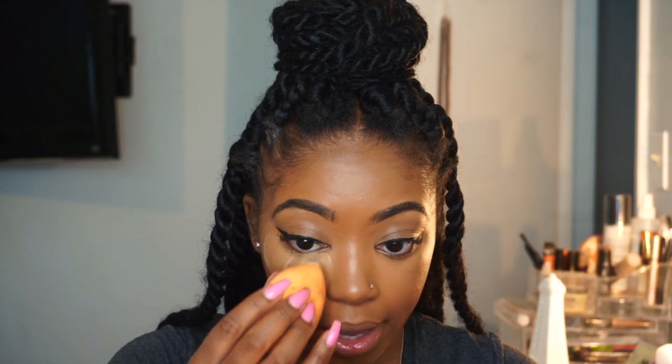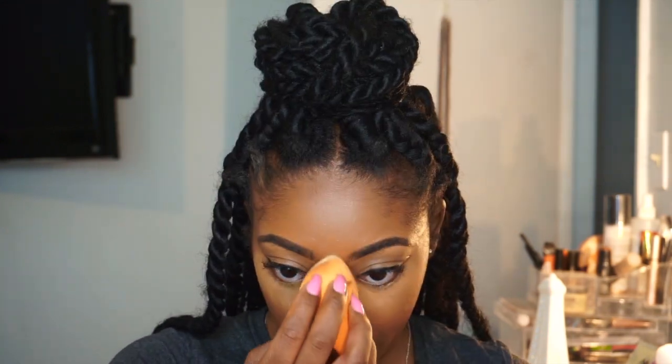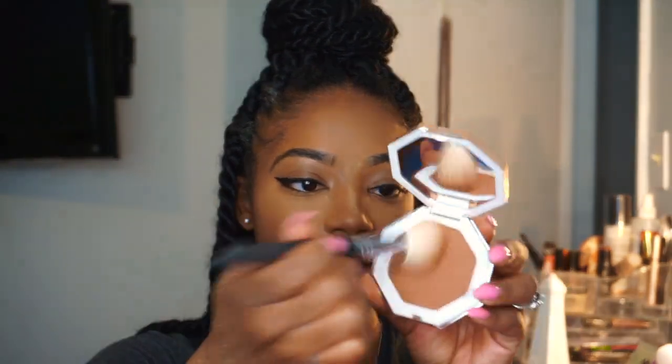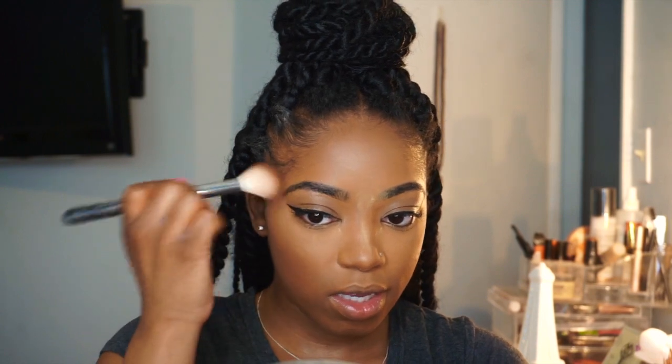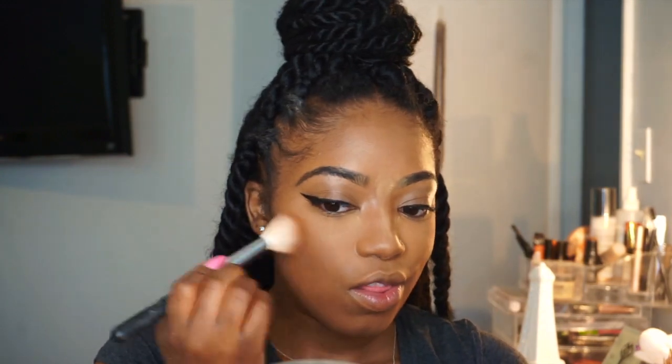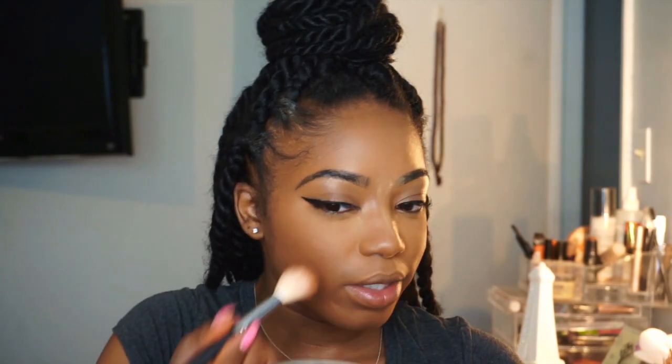Taking my foundation brush again just to blend out those edges very well. Now I'm taking my fave Sacha Buttercup powder — I dab a little on the back of my hand and press it under the eye where I put the concealer, then set the mouth area. Now taking the best bronzer ever — Fenty Beauty bronzer with my Morphe M405 brush in the shade Coco Naughty. Tap it all in and buff it in — look at that color coming back into my skin.